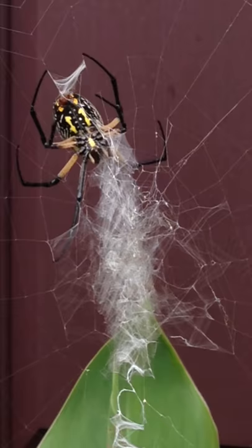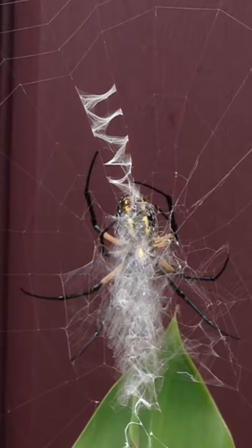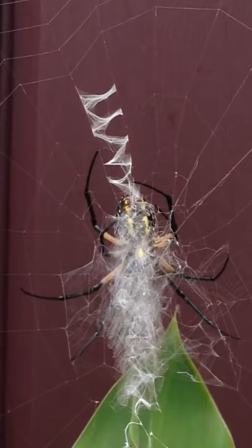The golden orb spider is sometimes called a zipper spider, and it's amazing how she changes her silk from a single strand to almost a cloud — multiple strands — and she's making the zipper right down the middle of her web.